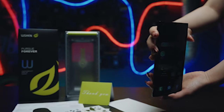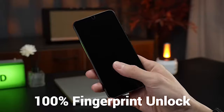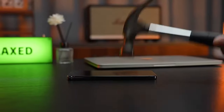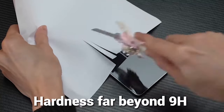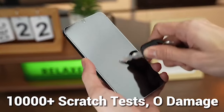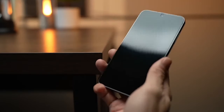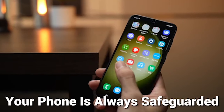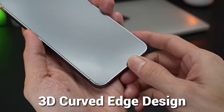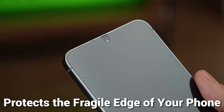When it comes to safeguarding your Samsung Galaxy S24 Ultra screen, there are a huge number of choices available on the market. From basic scratch-proof protectors to top-of-the-line UV-curing defenders, the decisions can be overwhelming. Whether you're searching for a budget-friendly option or ready to invest in a premium screen protector, finding the right one for your needs is essential. We'll explore the top 5 best Samsung Galaxy S24 Ultra screen protectors to help you make an informed choice. So let's get started.